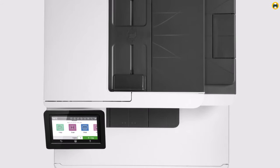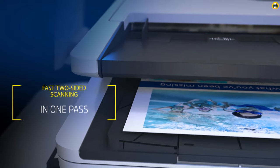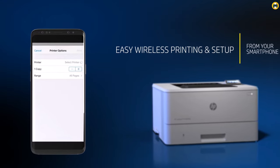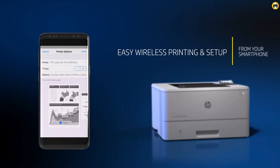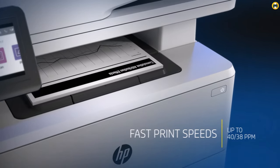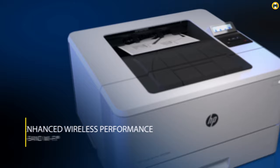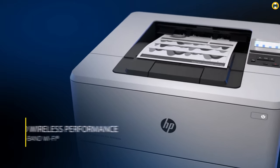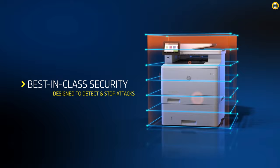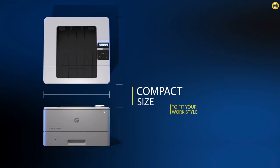With its wireless connectivity and support for remote mobile printing, it allows professionals to print from anywhere, seamlessly integrating with various devices and platforms. One of the M479fdw's standout features is its compatibility with Alexa, enabling voice-activated printing that adds a layer of convenience and modernity to your workflow. The device also comes with a one-year next-business-day on-site warranty, providing peace of mind and ensuring that any issues are promptly addressed without disrupting your business operations. Additionally, the M479fdw prioritizes security with built-in features designed to protect sensitive data, making it a reliable choice for handling confidential documents. Its automatic duplex printing further underscores its commitment to efficiency and environmental sustainability.